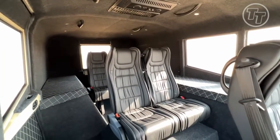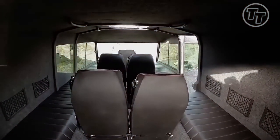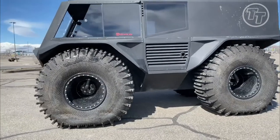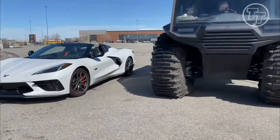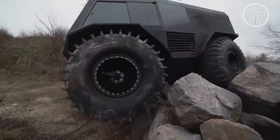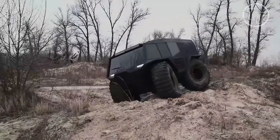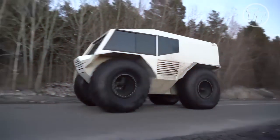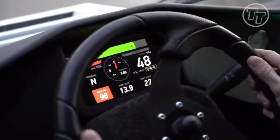Stepping inside, I was greeted by a spacious and thoughtfully arranged interior. At present, five passenger seats adorn the cabin, but the beauty of customization knows no bounds — one can tailor the space to accommodate up to 12 seats, ensuring no one gets left behind on their adventure. The design's ingenuity continued to impress, as I learned it could effortlessly transform into an emergency service vehicle, fitted to carry a stretcher with ease. With a purposeful indentation in the interior, the Atlas seamlessly adapts to any situation, exemplifying versatility at its finest.